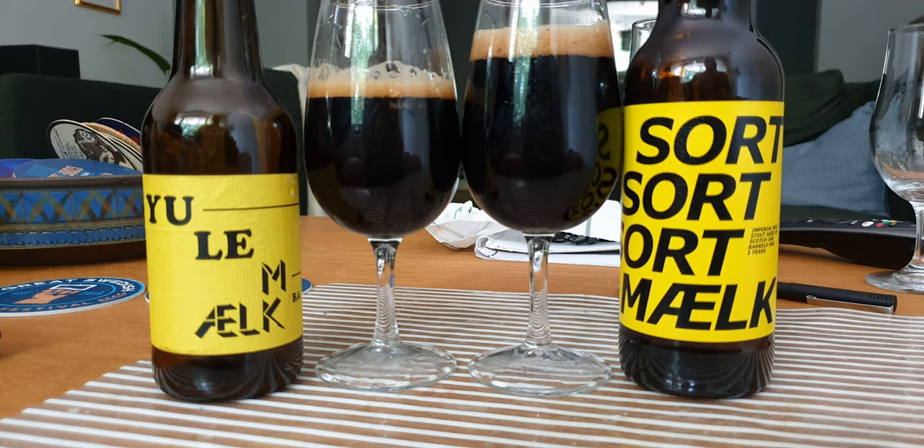First up we have Yule Milk. It says 'Xmas is here and Santa brought some of this evil black Xmas milk — watch out for this vicious puppy.' It's a 15% super tanker imperial milk stout aged in barrels. I checked online — it's sherry and cognac if it's the yellow label; if it's the red label it's just oak; and if it says rum on the yellow label, you can guess it's rum. The base is Sort Milk at 10%, aged in different barrels.